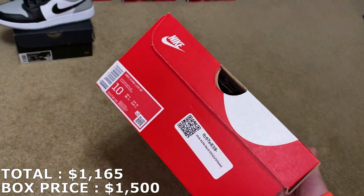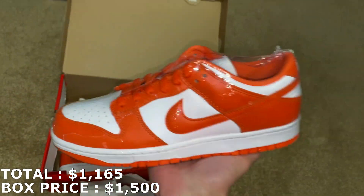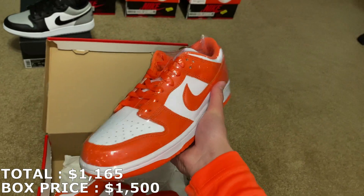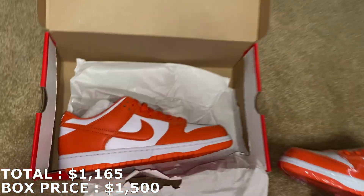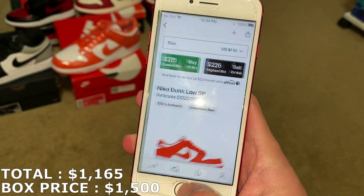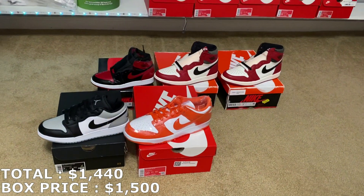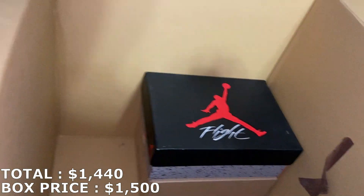Here's the next shoe — a Dunk Low size 10, and they're the Syracuse Dunks. Another good one. For Dunks I'm a nine and a half, so size 10 usually fits a little big on me, but it's a good colorway. I really love this shoe. You can see extra white laces included. A size 10 right now for the Syracuse Dunks, they're going for $275. So $275, I'm at $1,440 — $60 away from what I paid, with still two shoes left.